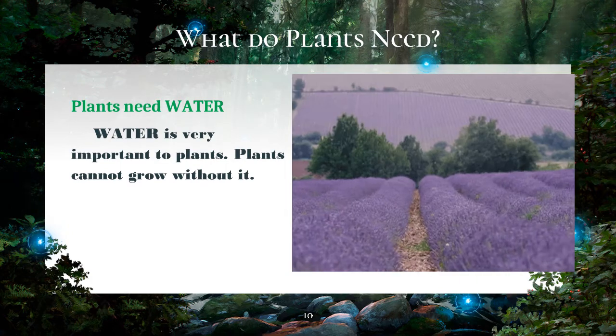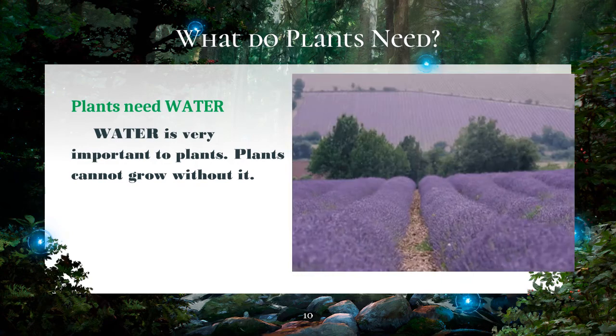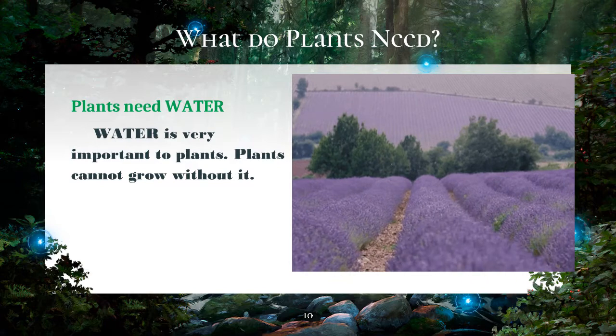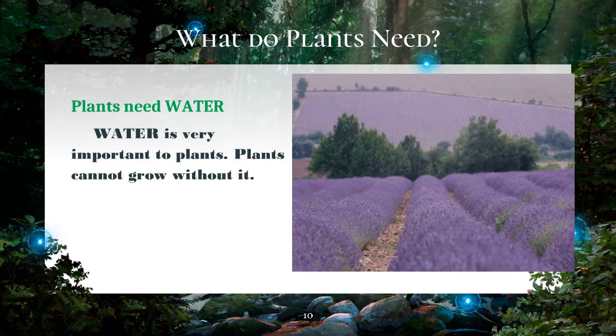Plants absorb water from the soil through the roots. The water carries with it nutrients that the plants need for growth. Water also keeps plants moist, so they do not wither and die.